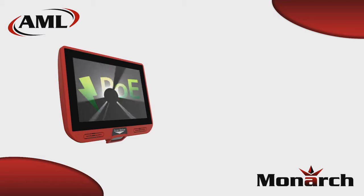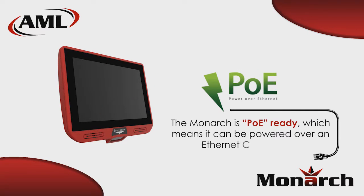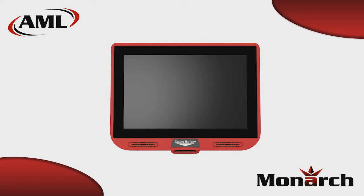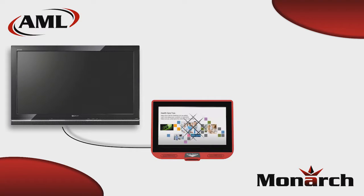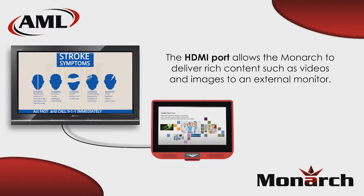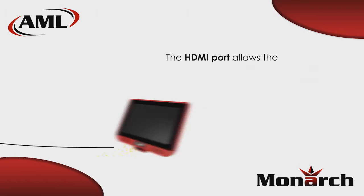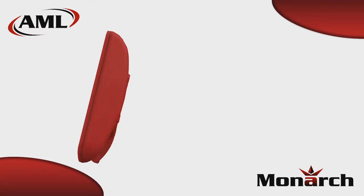The Monarch can be conveniently powered using a Power over Ethernet equipped wired network, which means it can be placed where it is most convenient without unsightly conduit or power outlets. Equipped with an HDMI output, the Monarch can drive graphics or videos to an external monitor for the added impact of digital signage.